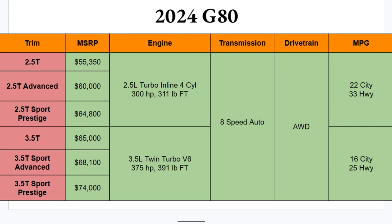The first three trims feature a 2.5-liter turbocharged inline-four producing 300 horsepower and 311 lb-ft of torque. Opting for the bigger engine gets you a 3.5-liter twin-turbo V6 with 375 horsepower and 391 lb-ft. Both pair with an eight-speed automatic, and all-wheel drive is standard across the board. The 2.5L gets 22 city/33 highway MPG, while the V6 drops to 16 city but still manages 25 highway.